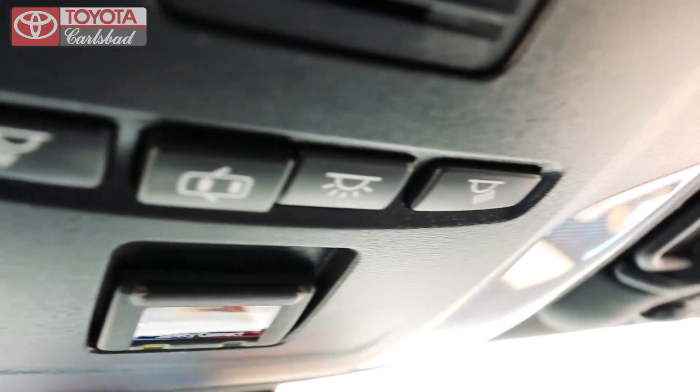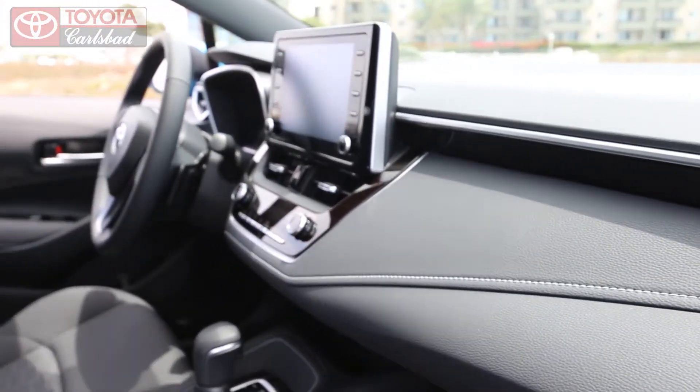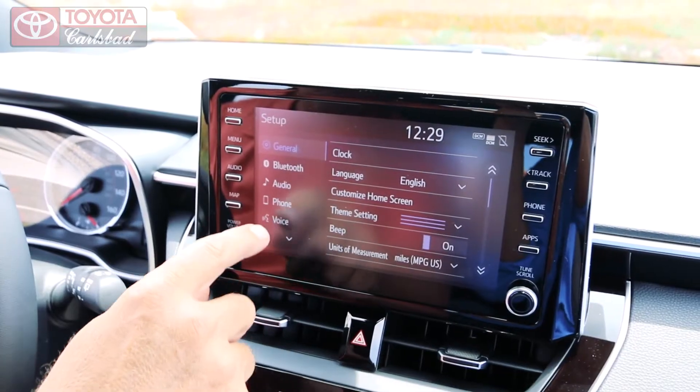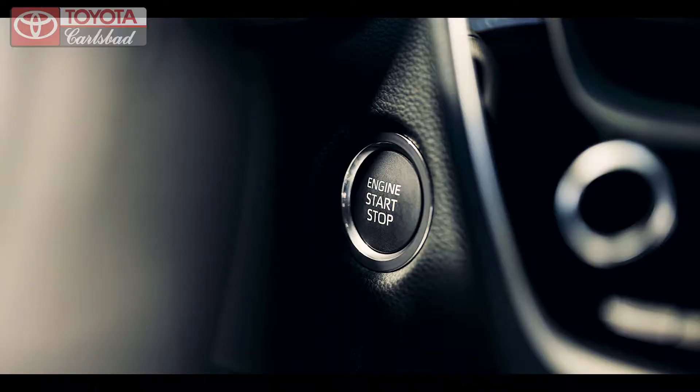Inside the cockpit and cabin, the new interior and seats say let's have some fun. The 8-inch touchscreen offers you access to multiple music, GPS apps, and voice-activated Bluetooth. With a simple push of the button, the smart key system gets you out on the road in no time.